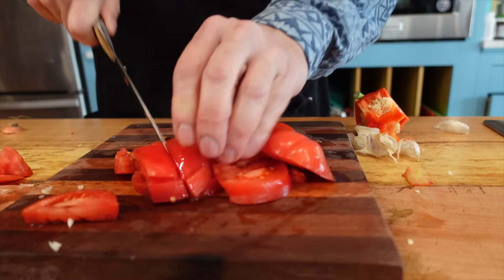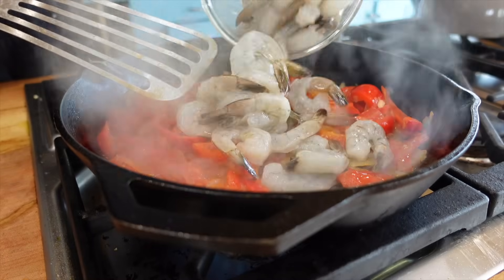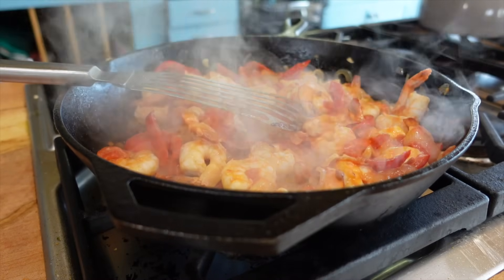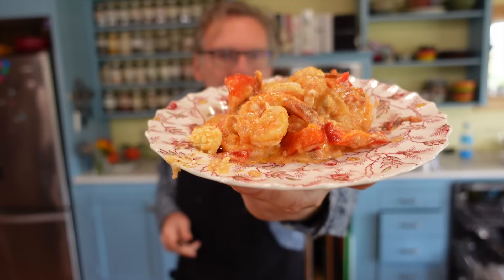Chop some tomatoes into large pieces and then add those to the veggie mixture. Simmer for another 15 minutes and then add the shrimp. Cook the shrimp until no longer pink, five to ten minutes, and then crumble in the feta. Simple, elegant, and something you can make even if you have very little cooking experience.